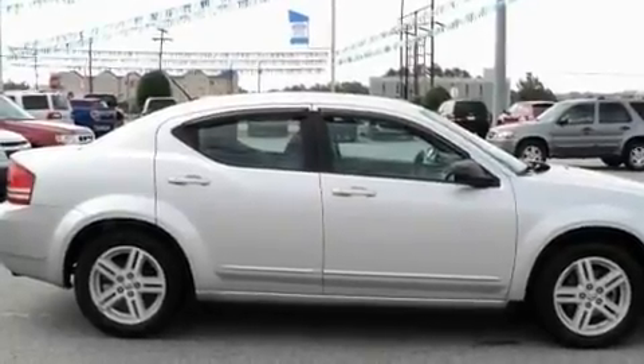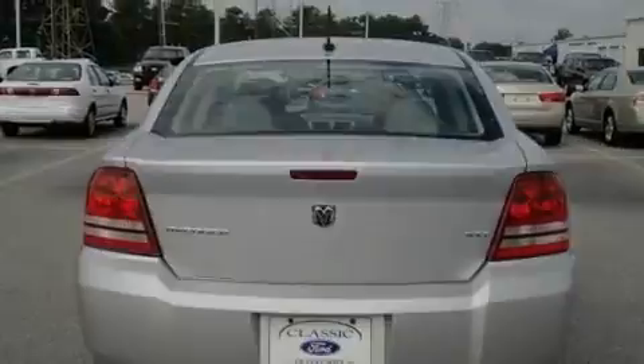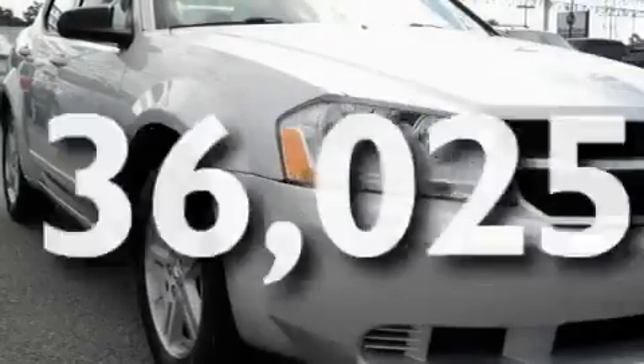Its top features include a power driver's seat, keyless entry, a CD player, aluminum wheels, a passenger-side vanity mirror, a security system, a passenger-side airbag, and this vehicle has fewer than 37,000 miles on the odometer.